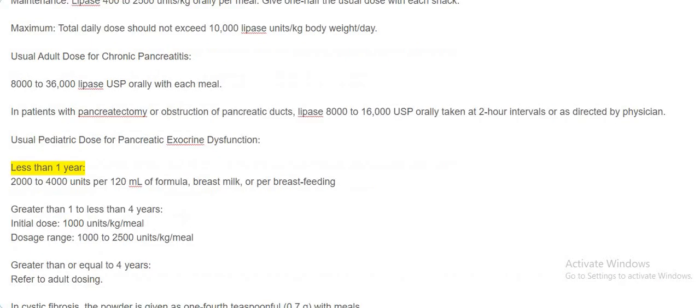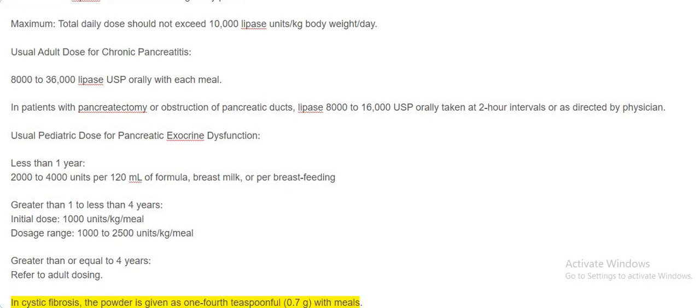Usual pediatric dose for pancreatic exocrine dysfunction. Less than 1 year: 2,000 to 4,000 units per 120 milliliters of formula, breast milk, or per breastfeeding. Greater than 1 to less than 4 years: Initial dose 1,000 units per kilogram per meal; dosage range 1,000 to 2,500 units per kilogram per meal. Greater than or equal to 4 years: refer to adult dosing. In cystic fibrosis, the powder is given as one-fourth teaspoonful (0.7 grams) with meals.